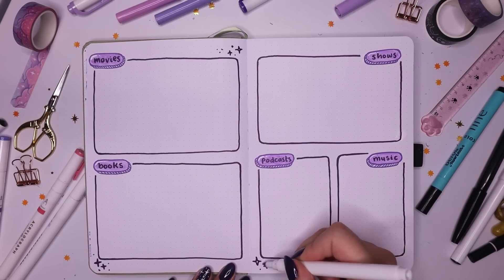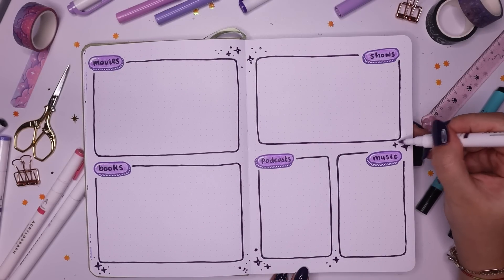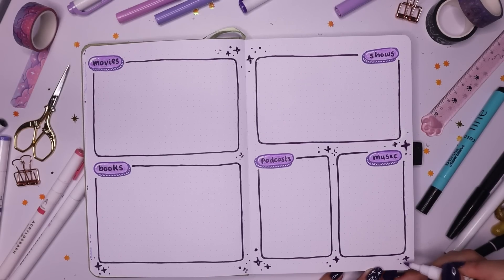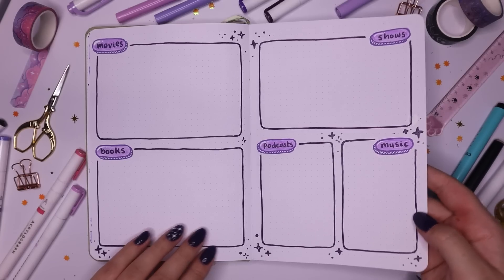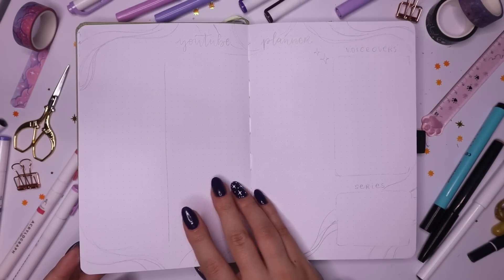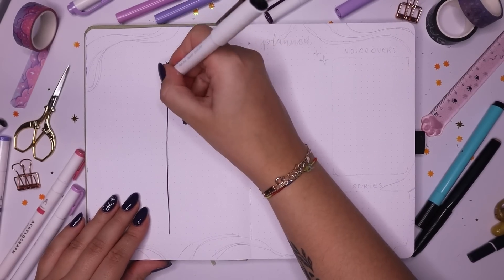I added a little bit of sparkles here and there. It looks quite empty at the moment because I haven't filled any of these boxes in, but trust me it'll look really lovely and well-used once I fill in all the stuff I'm going to check out this year.